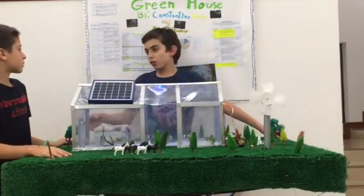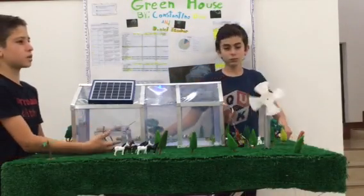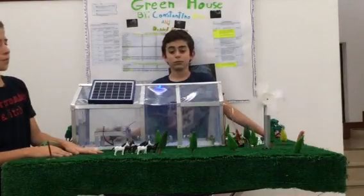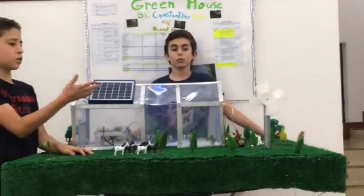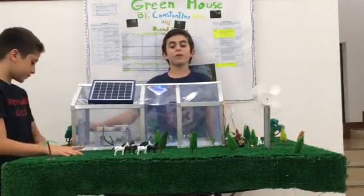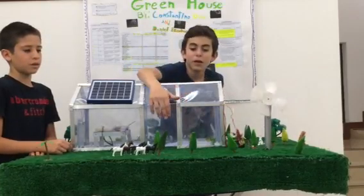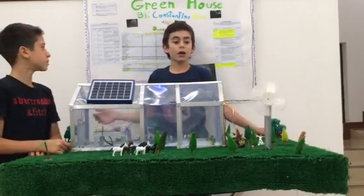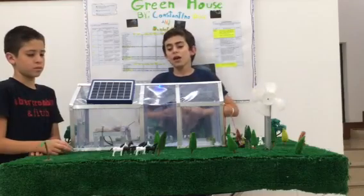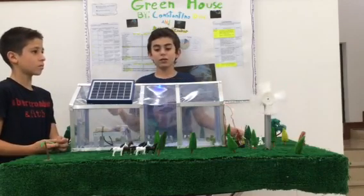We expect to have benches for people to have lunch and have fun, maybe to have class to learn about photosynthesis, how plants grow, how to be ecological, and how to save the planet. We want to have a small classroom right here so that kids who are learning about plants, photosynthesis, life, and science can come, look at the greenhouse, see how it works, how it benefits you, and how it benefits all of us.